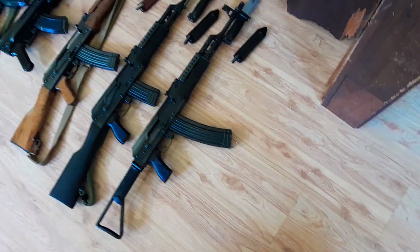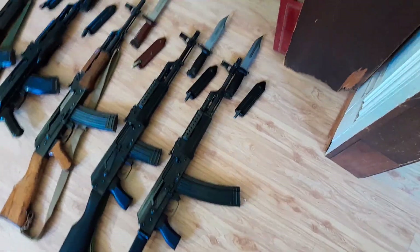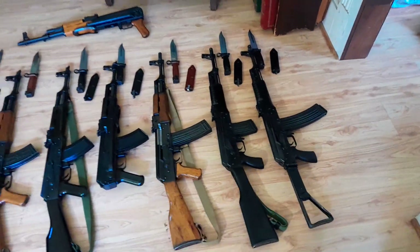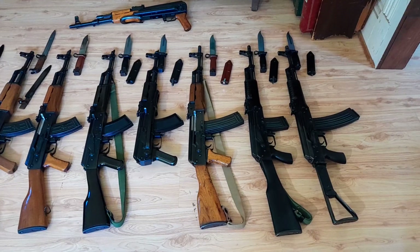So that's a Norinco 84S5A, then a Norinco 84S3A, and a Norinco 84S.